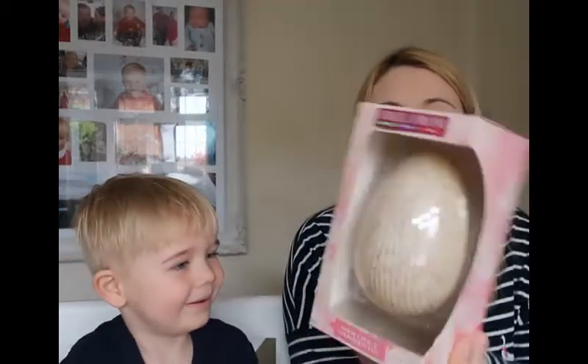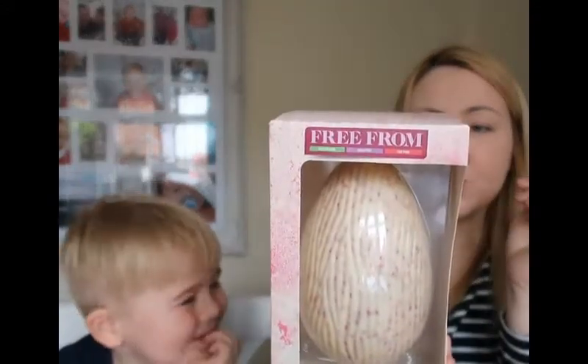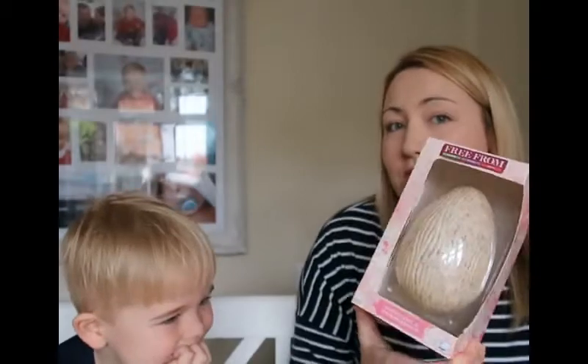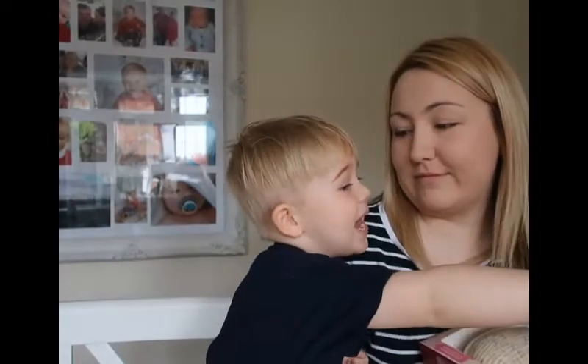This next one is from Asda's Free From Range. It's vegan — obviously everything's vegan — and this is strawberry flavour. This is also white chocolate and strawberry, so we can compare it to the Moo Free hamster we just had, since that was also white chocolate and strawberry.